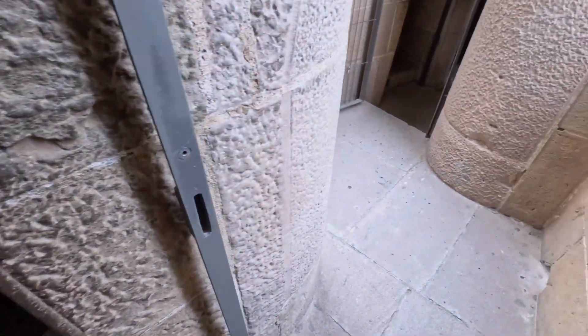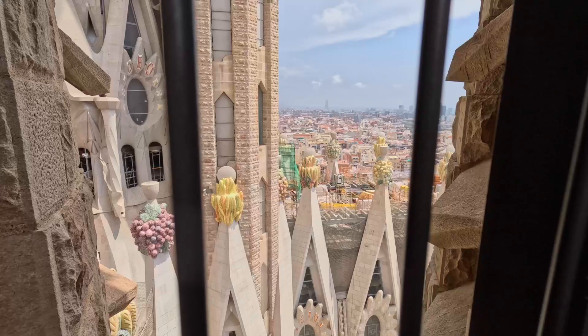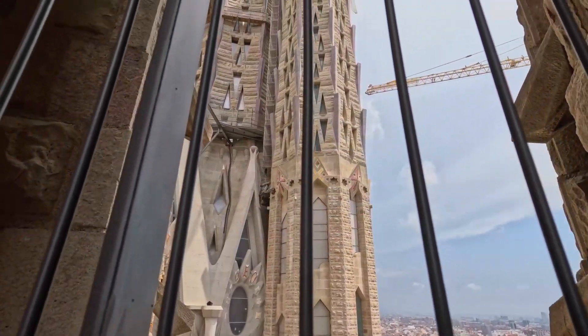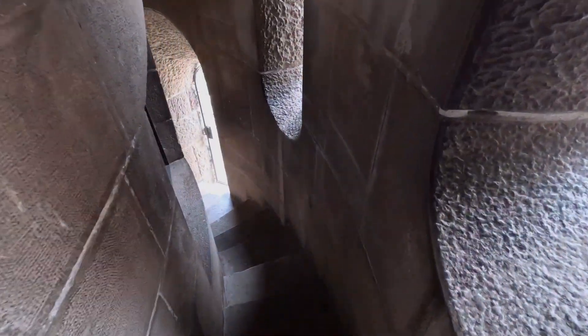Descending the steps offers a memorable experience, allowing you to gradually leave the grandeur of the church behind while reflecting on the awe-inspiring architecture and intricate details. Each step can feel like a small farewell to the captivating interior that enveloped you just moments ago. As we descended further, the atmosphere shifted — the sounds of the bustling cityscape outside started to fill the air. The transition from sacred space to the vibrant streets of Barcelona can be both invigorating and a touch bittersweet.